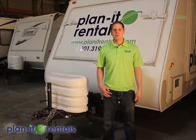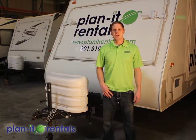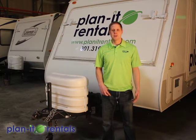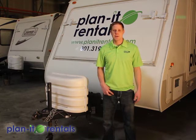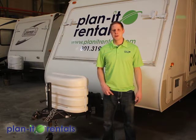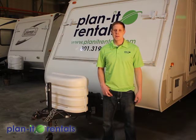First of all, when you come for your reservation, make sure you plan enough time to get paperwork filled out and the trailer hooked up. When appointments are rushed, we find that some information is skipped over, so make sure you plan plenty of time for your pickup appointment. Also make sure you have your driver's license and the insurance card for the vehicle that will be towing our trailer — we'll need copies of those along with the contract that you signed.